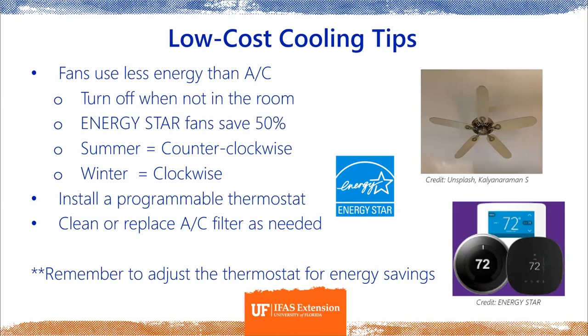Installing a programmable thermostat is a good investment. Many are now Bluetooth and Wi-Fi enabled, so you can program your thermostat from anywhere you have Wi-Fi. Cleaning or replacing your air conditioner filter as needed is also really important — it helps the long-term health of your AC, improves air quality, and ensures your house is properly cooled or warmed.